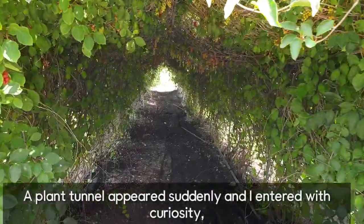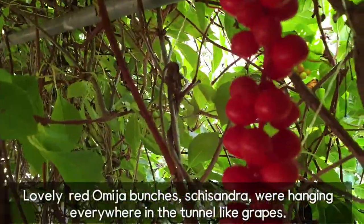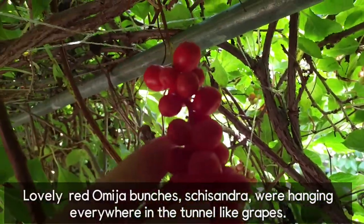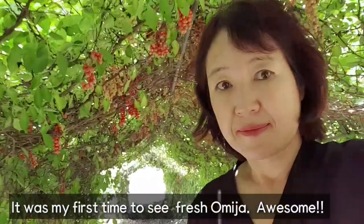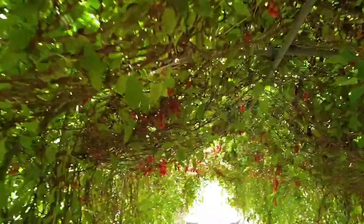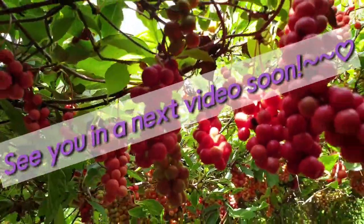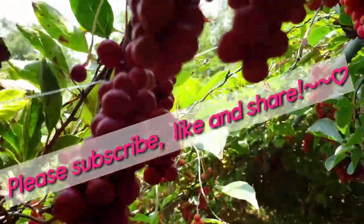A plant tunnel appears suddenly and I enter with curiosity. Lovely red Omiza bunches were hanging everywhere in the tunnel. It was my first time to see fresh Omiza — so awesome. Thanks for watching. See you in the next video soon. Please subscribe, like, and share.